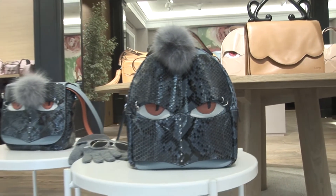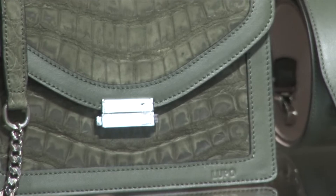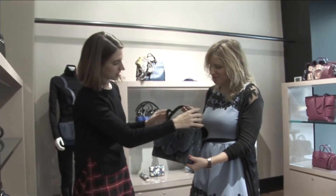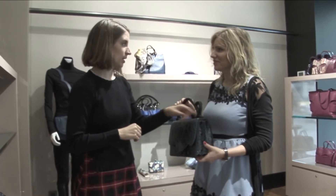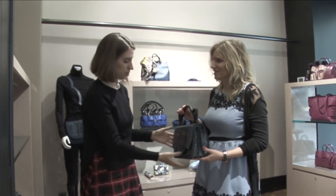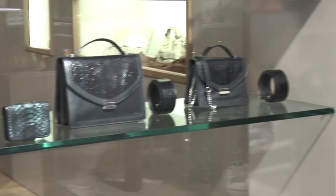Los exóticos es una parte muy importante en Lupo porque de alguna manera le da valor a todo lo que son el trabajo y los bolsos. Los exóticos es una colección en sí misma, pero parte de nuestras colecciones y les subimos el valor aportándoles una piel exótica.